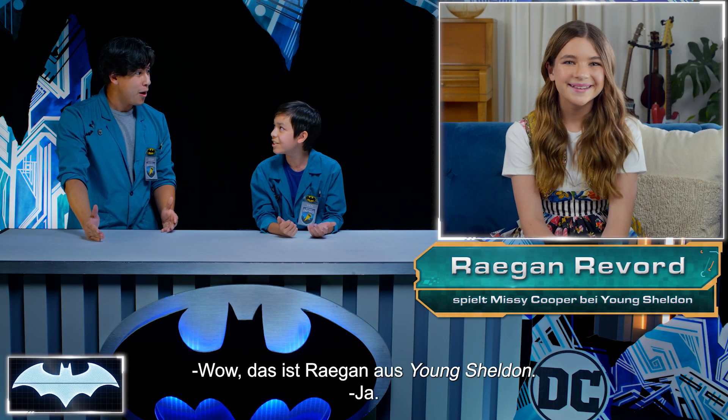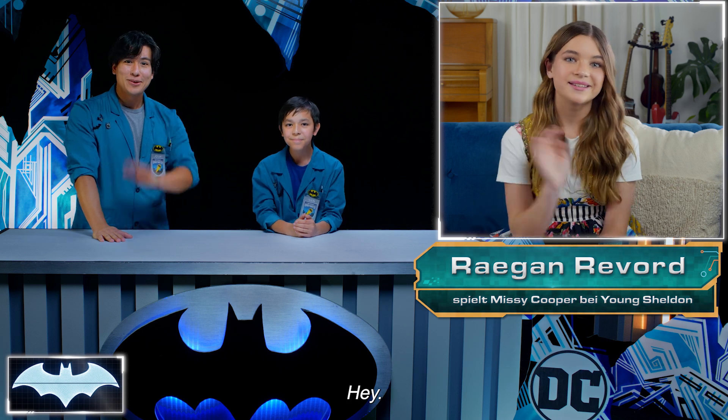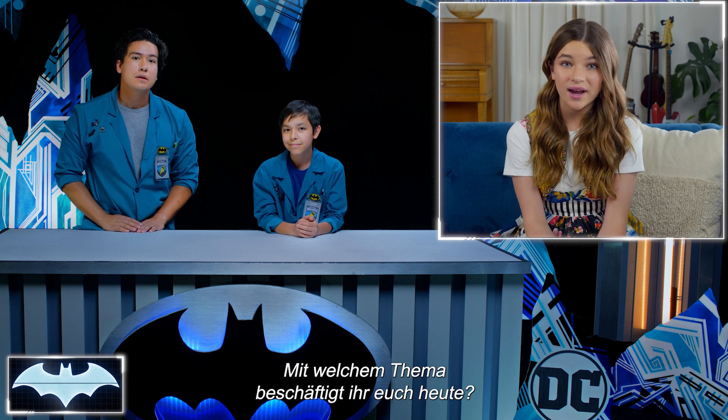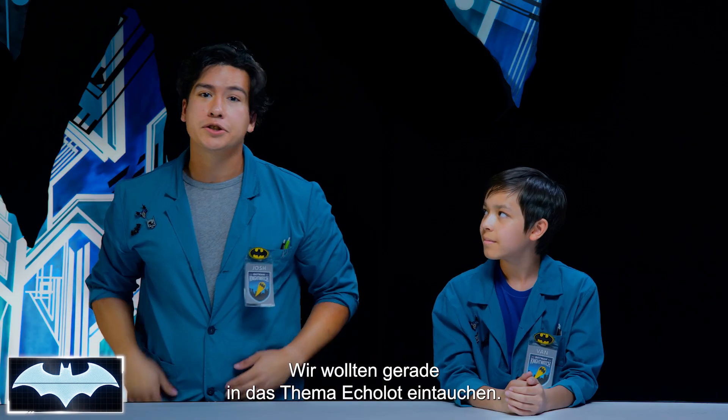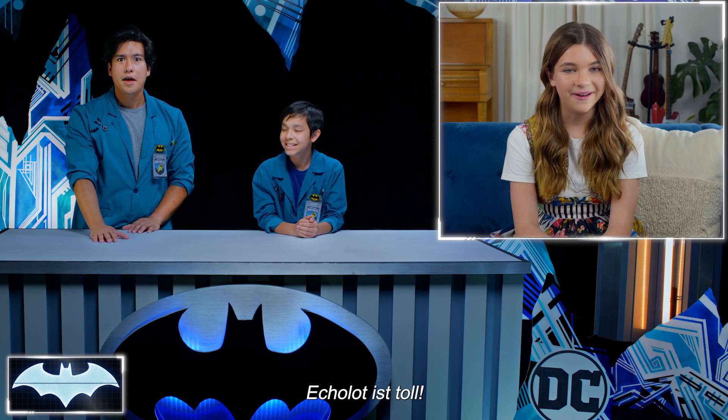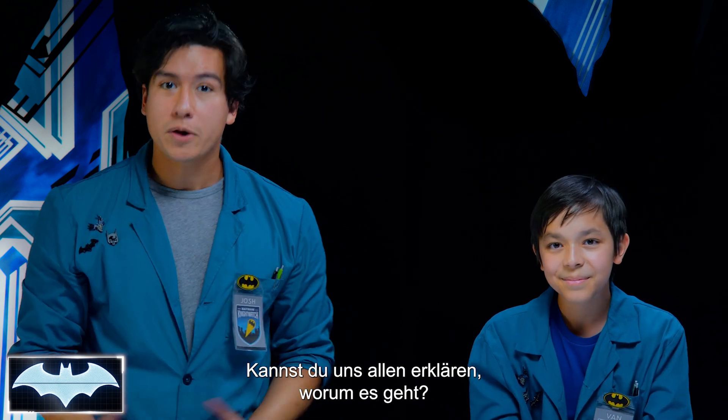Wow, it's Regan from Young Sheldon. Hey guys, you're just in time. Regan really likes science too, which is a lot different from her character on the show. What sort of science are you guys talking about today? Well, we were just about to dive into the concept of echolocation. Would you want to explain to everyone what it is?